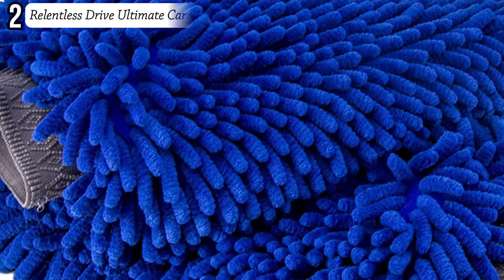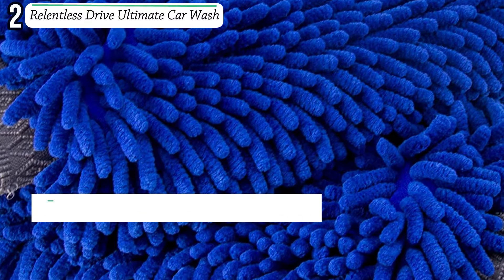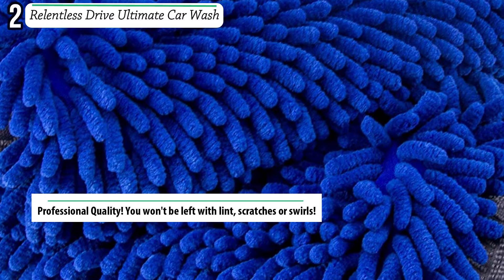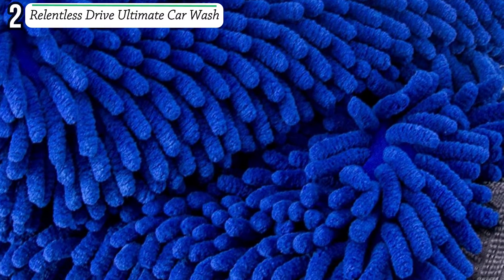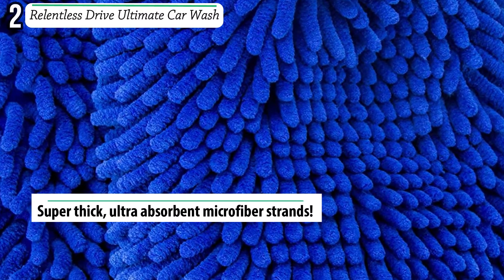Number two: Relentless Drive Ultimate Car Wash Mitt. The ultimate car wash mitt is simply the best microfiber wash mitt available on Amazon. Once you wash your car with the ultimate car wash mitt you will never trust your car's finish to any other wash mitt. If you disagree, return it for a 100% refund, no questions asked.